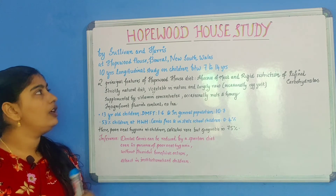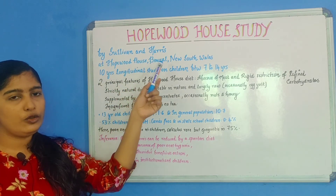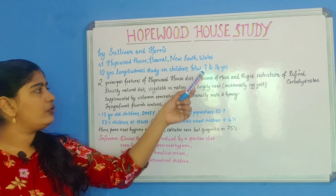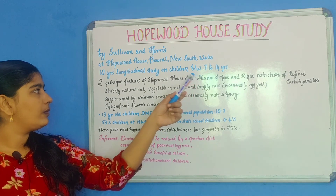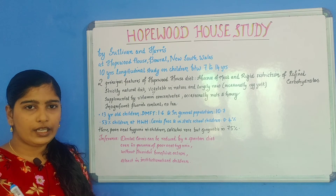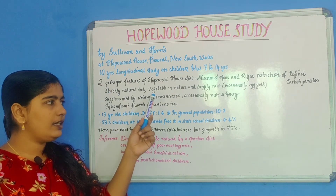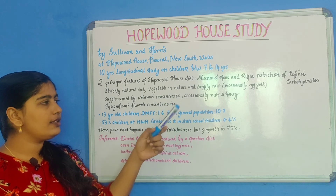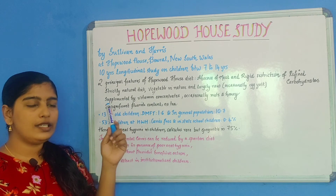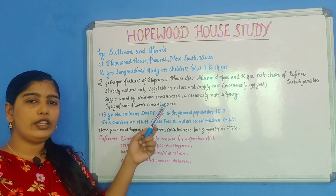Let me summarize. The Hopewood House Study was done by Sullivan and Harris at Hopewood House, Bowral, New South Wales. It was a 10-year longitudinal study on children between 7 to 14 years. The two principal features of their diet were no meat and no refined carbohydrates. The diet was strictly natural, vegetable in nature. Egg yolk, nuts, and honey were occasionally given, and the diet was supplemented by vitamin concentrates.